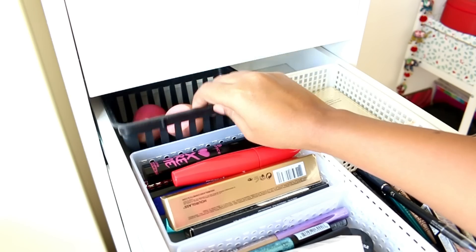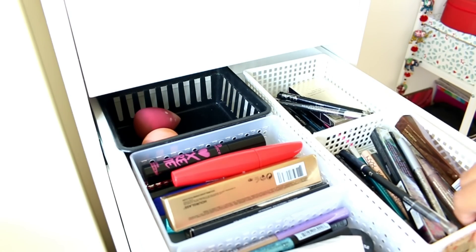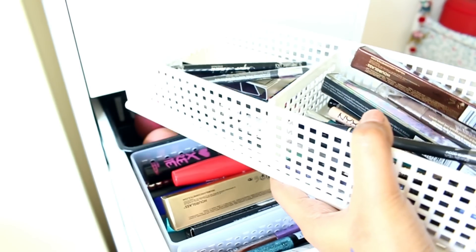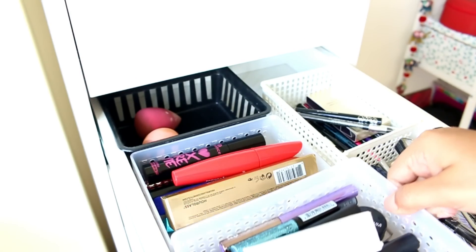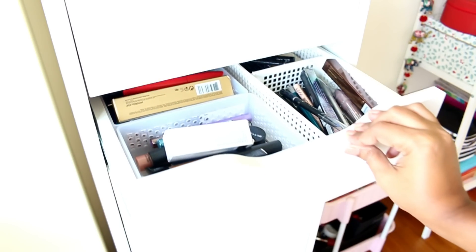Inside I also have a smaller tray where I've kept some of my beauty blenders. Here is this tray which goes very nicely inside the drawer — the height is perfect. This one is from Japan Home, and these smaller containers are also from Japan Home. I think the height of these containers is really good — they fit very well in these Ikea drawers.